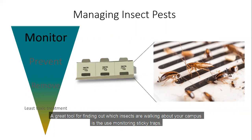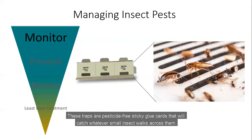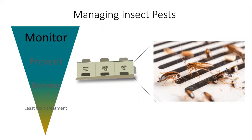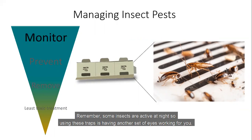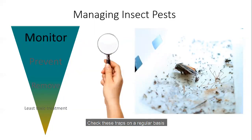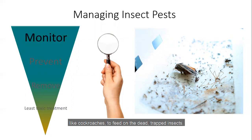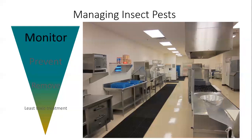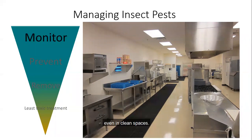Before moving forward with prevention or treatment, regularly inspect the facility to locate active pest populations. A great tool for finding out which insects are walking about your campus is the use of a monitoring sticky trap. These traps are pesticide-free sticky glue cards that will catch whatever small insect walks across them. The monitoring traps are a quick way to see what the pest is, where it's located, and where higher populations are concentrating. Remember, some insects are active at night, so using these traps is like having another set of eyes working for you. Check these traps on a regular basis and replace them when they become dirty or full of insects. All dirty traps lose their effectiveness and may attract other pests like cockroaches to feed on the dead, trapped insects.